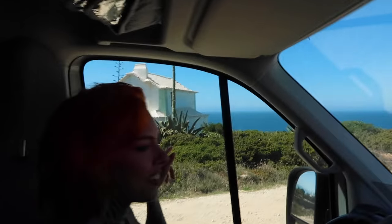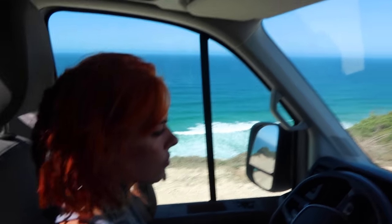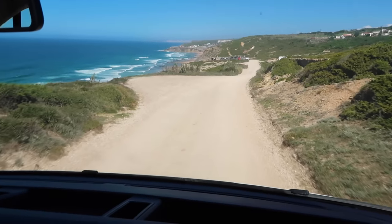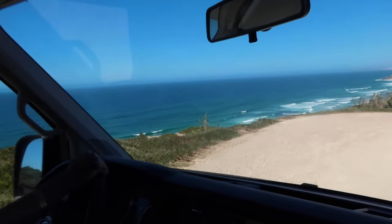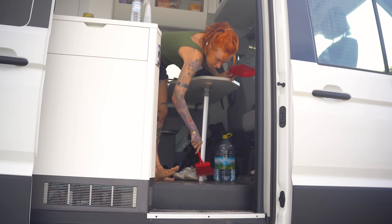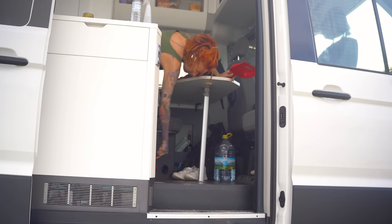Cute house, that is an adorable little house! A huge part of van life is finding suitable places to be able to park overnight. Another aspect you have to consider is how messy your van will get every day — you have to constantly clean as you trail in a lot of sand and dirt from outside. You also have to stay really organized in such a small space.